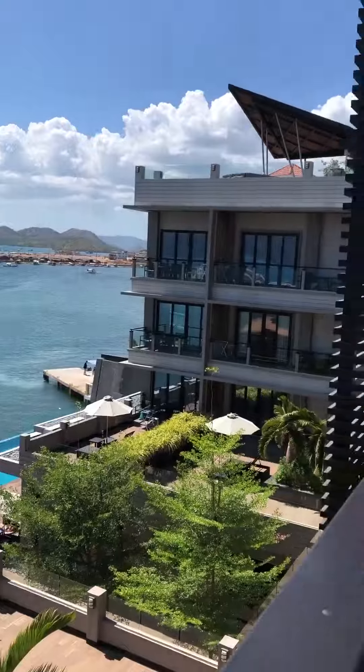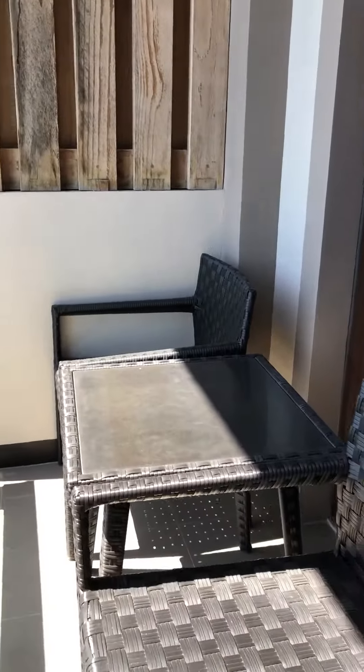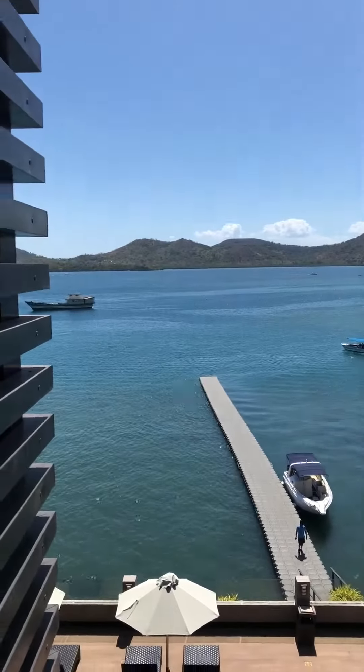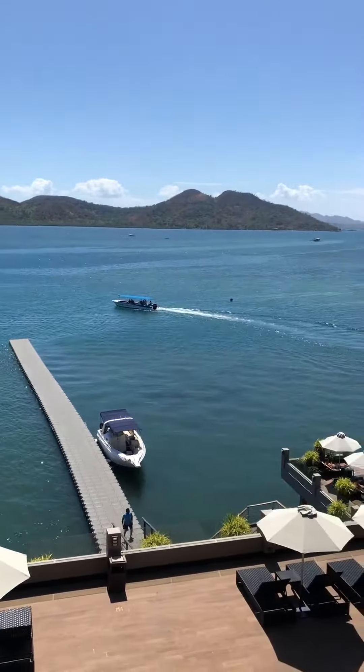They offer an island tour which we're going to do starting tomorrow. We have a lanai in here. More updates to come.